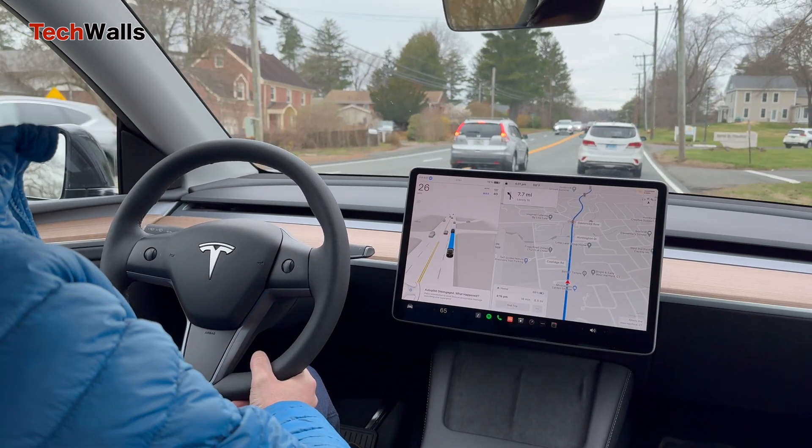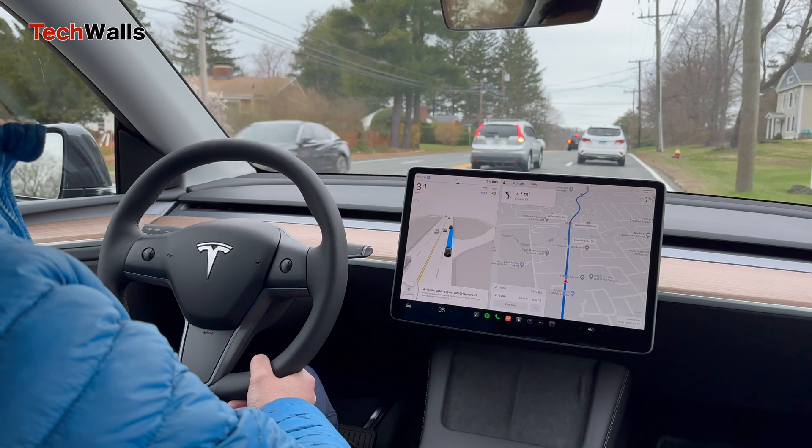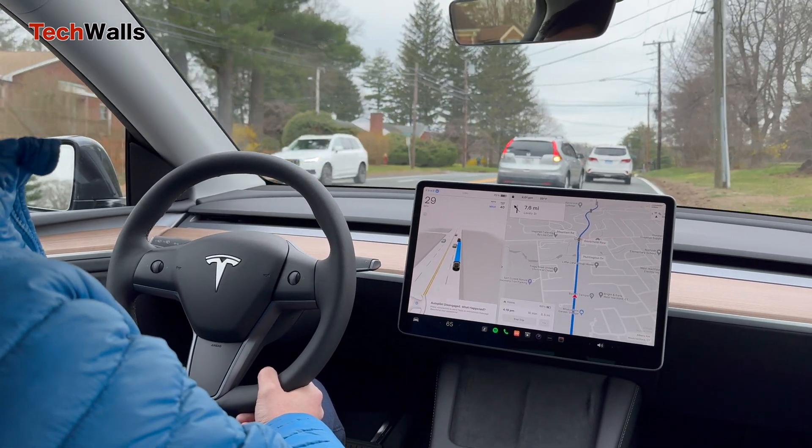Lastly, there was a big pothole on the road and the system couldn't see or avoid it, so I had to take over and change lanes myself.